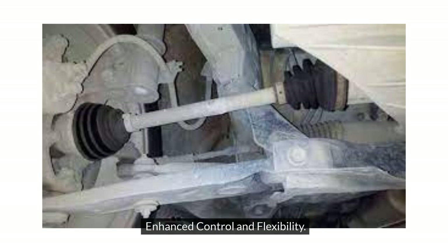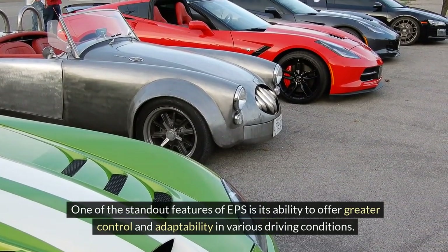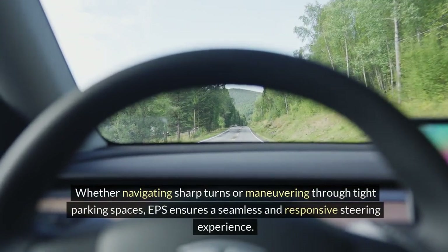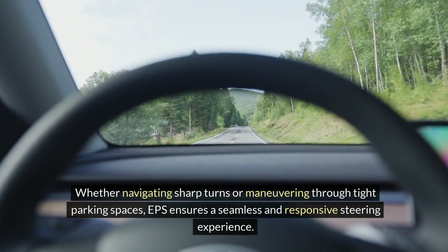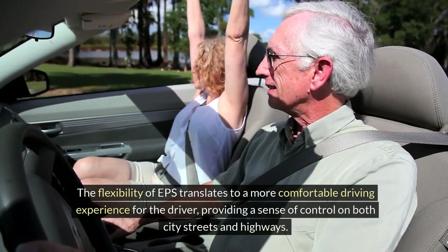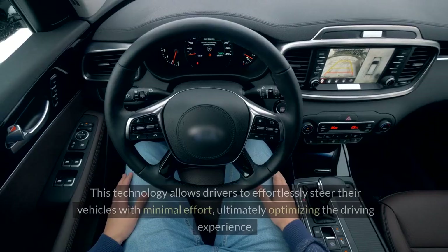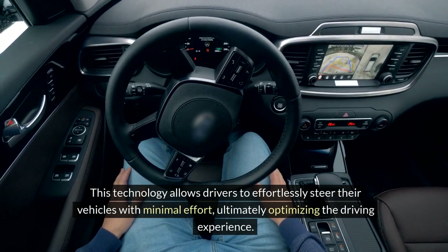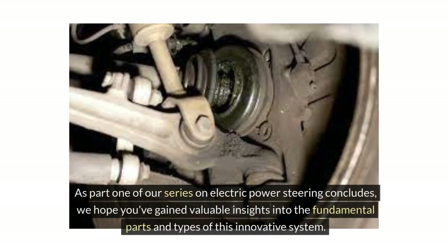Enhanced Control and Flexibility: One of the standout features of EPS is its ability to offer greater control and adaptability in various driving conditions. Whether navigating sharp turns or maneuvering through tight parking spaces, EPS ensures a seamless and responsive steering experience. The flexibility of EPS provides a sense of control on both city streets and highways, allowing drivers to effortlessly steer their vehicles with minimal effort.